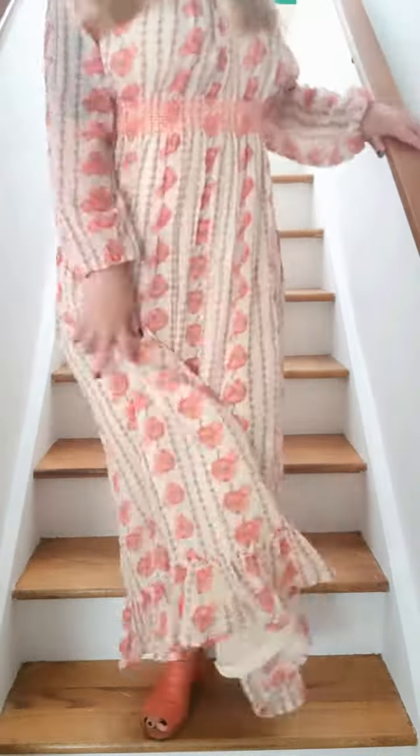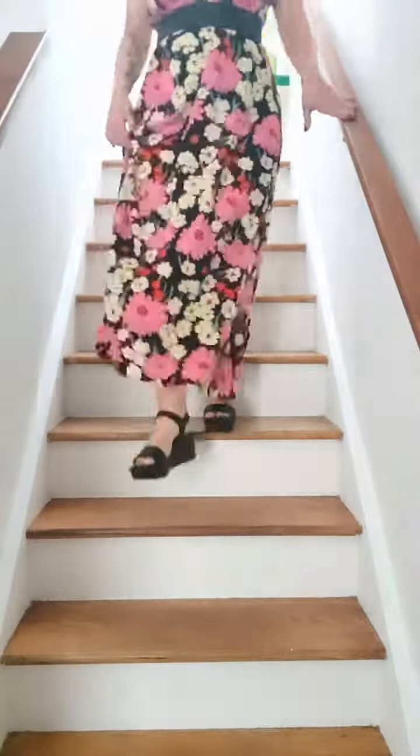This one I scored online. It is absolutely beautiful but it was super long, so I did have to shorten it and put the ruffle back on.